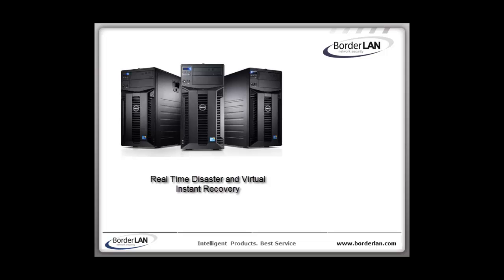The third and newest method is real-time disaster and virtual instant recovery, and is what Borderland Network Security specializes in. Borderland provides a core backup server for your network that helps network managers centrally protect the critical servers — not just the data, but the entire server with OS and all.